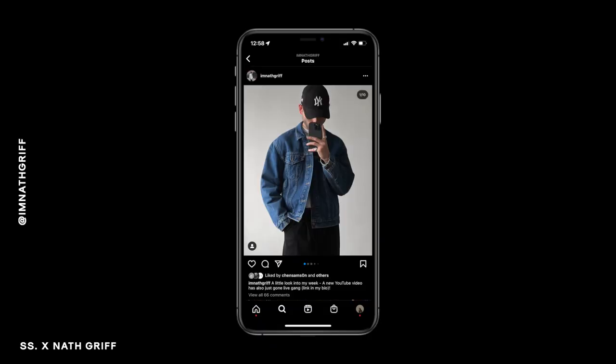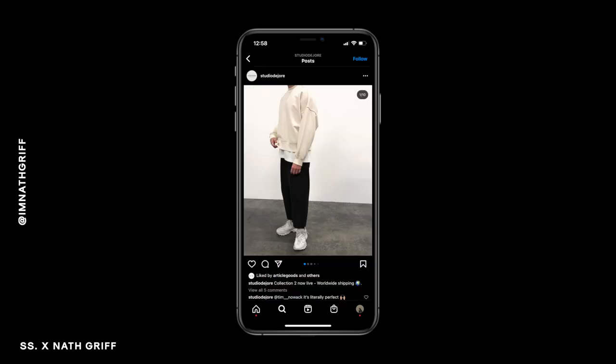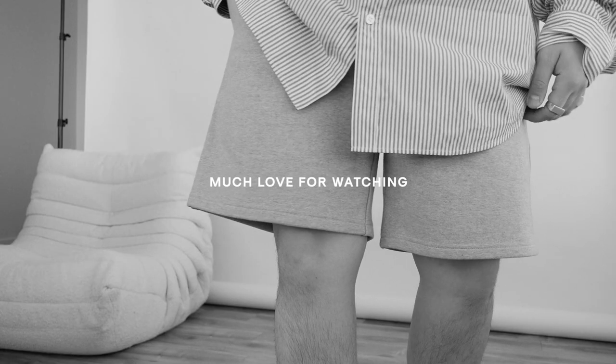Alright you guys, that is it for my how-to-style-shorts video featuring and collaborating with the homie Nate — @ImNateGriff across all social platforms. I'll leave his YouTube, Instagram, TikTok, and of course his brand Studio DuJour linked in the description box down below along with everything else I mentioned and wore in this video. Hopefully you guys took away some inspo. I definitely had a good time filming and editing this one. If you enjoyed today's video, be sure to give it a thumbs up, subscribe for more content like this, and follow me on Instagram and TikTok for more outfits and vibes. Much love for watching and I'll catch you guys in the next one. Peace.